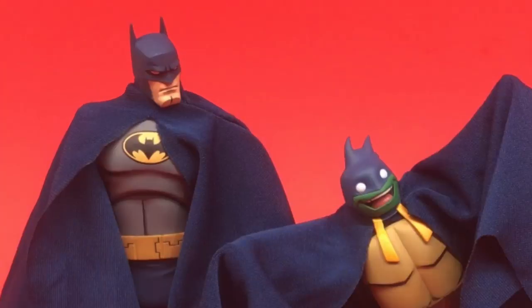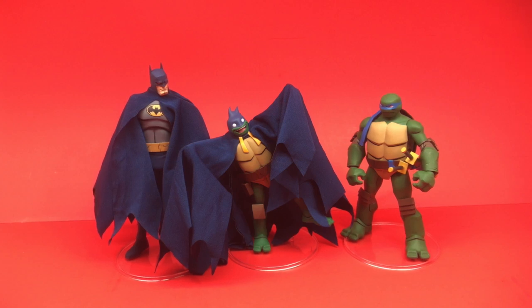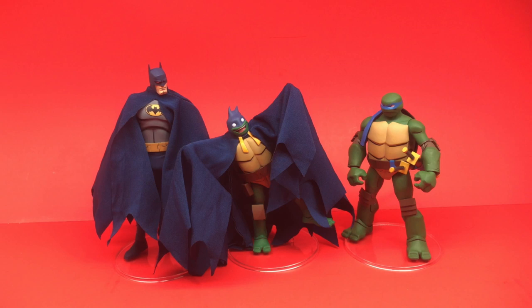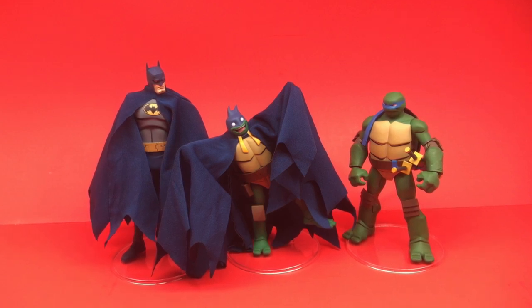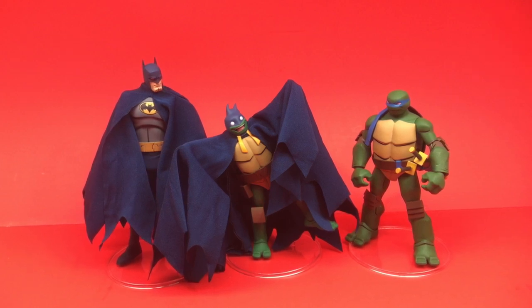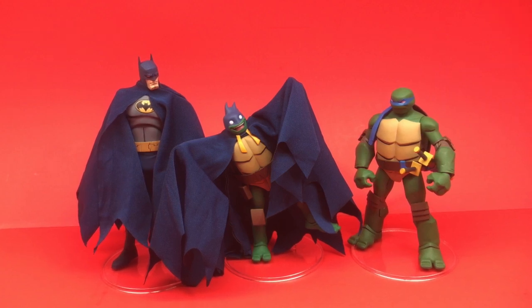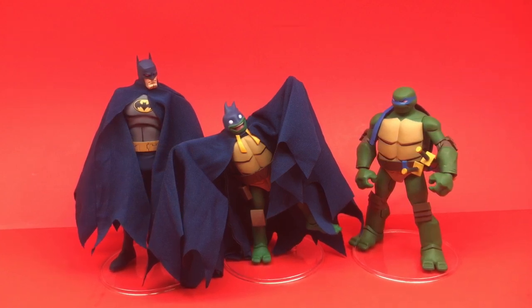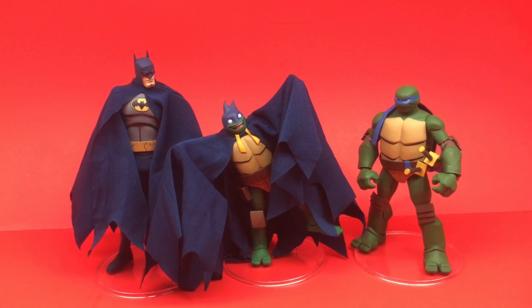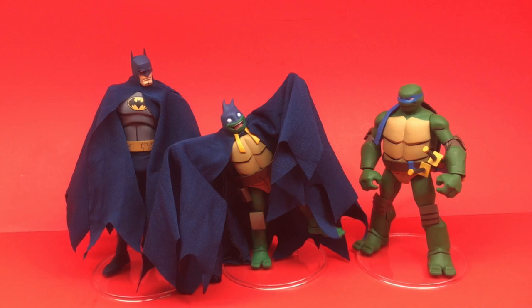The SDCC Michelangelo Batman is basically the same buck body you'll get with the upcoming regular Michelangelo figure in a few months. That Batman with Michelangelo Batman really got me into this series — just seeing Batman kind of glaring at him is a great photo. If you're not a stickler for articulation and not looking for something crazy articulated, I think you're really going to enjoy these figures. They're very much animated and in the style of the Batman versus the TMNT animated movie.